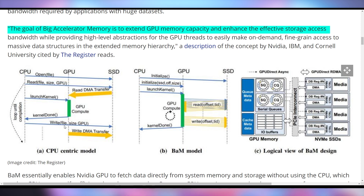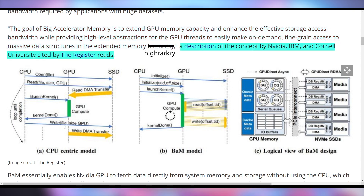The goal is to extend GPU memory capacity and enhance the effective storage access bandwidth, while providing high-level abstractions for GPU threads to easily make on-demand, fine-grain access to massive data structures and an extended memory hierarchy. That's the description of the concept by NVIDIA, IBM, and Cornell University, as cited by The Register.